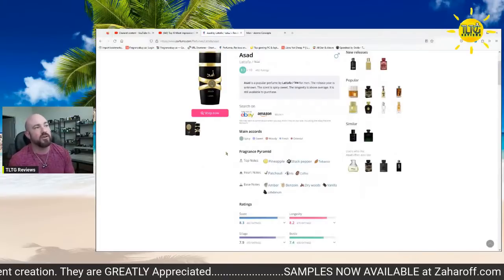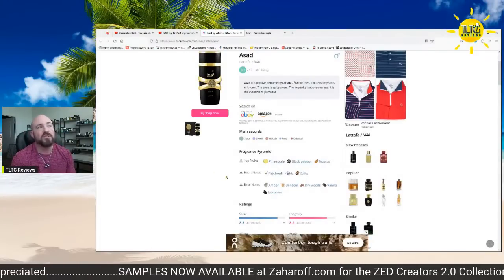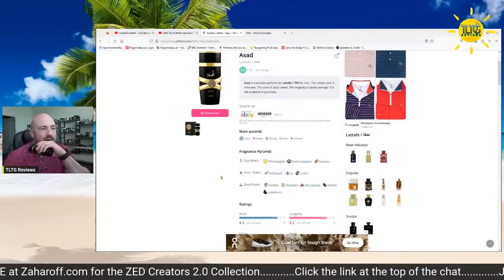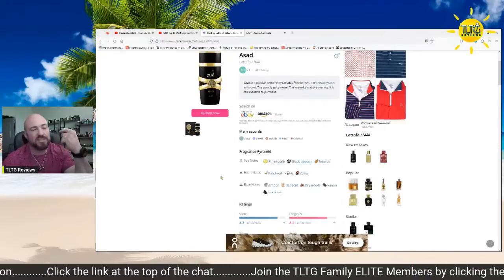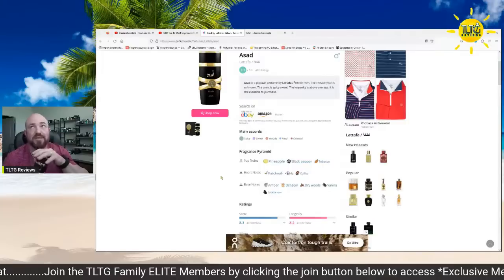Spicy, sweet, woody, fresh, and oriental. Notes: pineapple, black pepper, and tobacco; patchouli, iris, and coffee; amber, benzoin, dry woods, vanilla, and labdanum. I don't really get any iris — it doesn't make it powdery. The tobacco just adds this dark, earthy tone; it doesn't distinctively smell like tobacco. It's a very interesting note breakdown — tobacco, iris, coffee, pineapple — kind of all over the place.